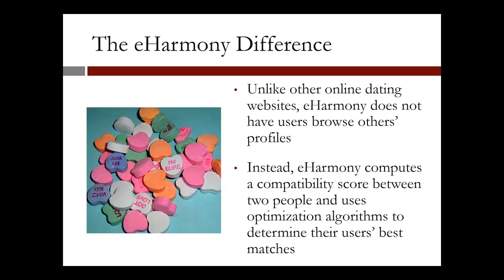How is eHarmony different? Unlike other online dating websites, eHarmony does not have users browse other users' profiles. Instead, eHarmony uses a compatibility score between two people and uses optimization algorithms to determine their users' best matches.